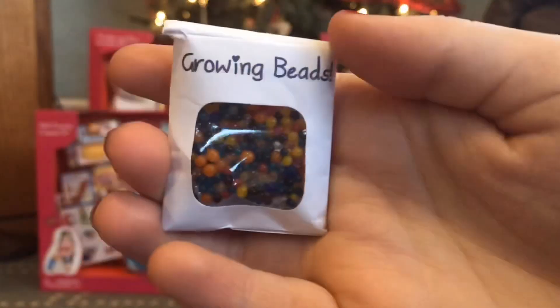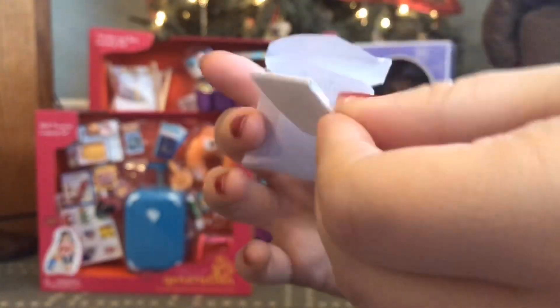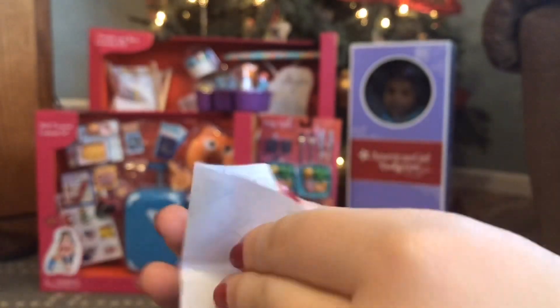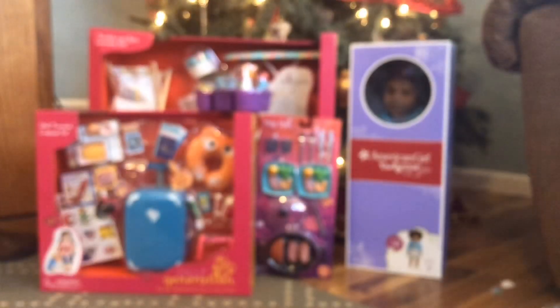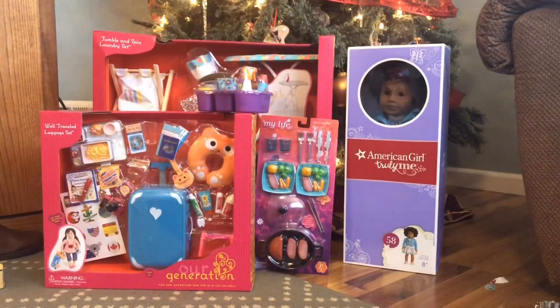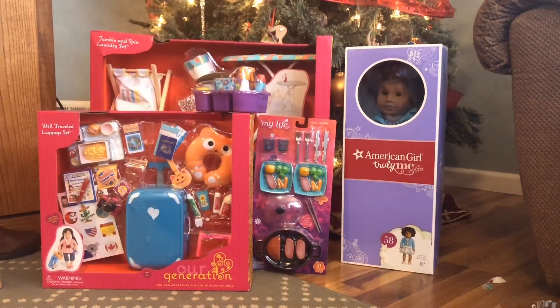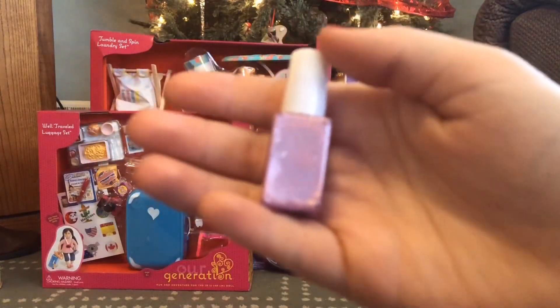Then we have these growing beads which are supposed to imitate orbeez — and the really cool thing is these actually work. I'm about to show you this little foot tub — you can actually put those beads in there, add water, and they will grow. There are also instructions which look simple to follow. There's also this cute little blue towel — super simple, but I can use that in many different areas of my doll house.